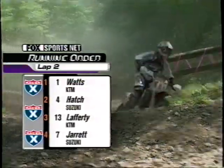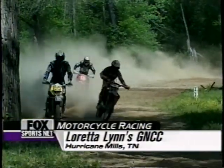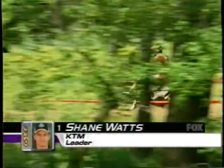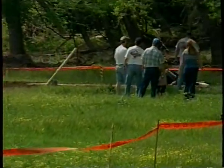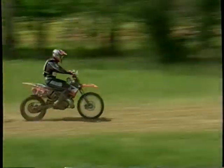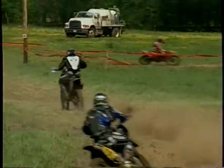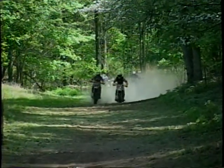Welcome back. Shane Watts leads with no number plate on the front but a big number one on the side, followed by Michael Lafferty in second. Hatch has disappeared from the front running. Watts goes through the mud hole with no trouble, but Lafferty goes over the bars trying to pass Watts right there — he got a little greedy or anxious and went where no man has ever tried. He saw his teammate struggling with the mud hole and thought it was his opportunity, but down he went.